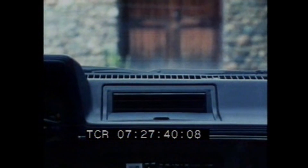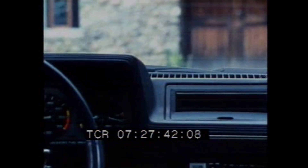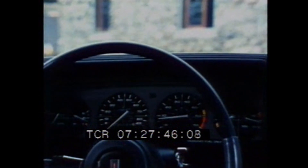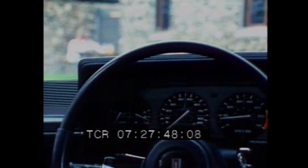Forenza features convenient side window defoggers and flow-through ventilation. The instrument panel has a soft, leather-like vinyl covering, and instrumentation is easy to read. This international-style rally instrument cluster is standard on the SX Coupe.